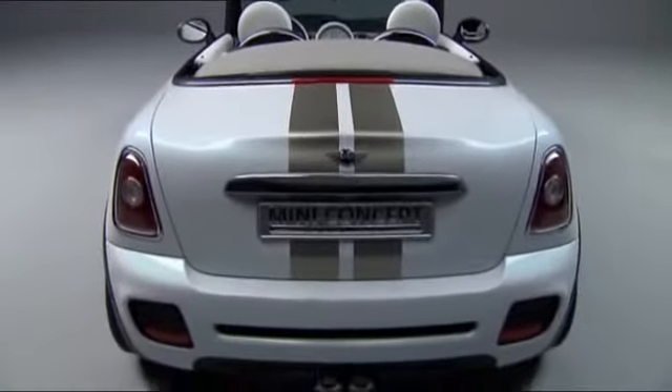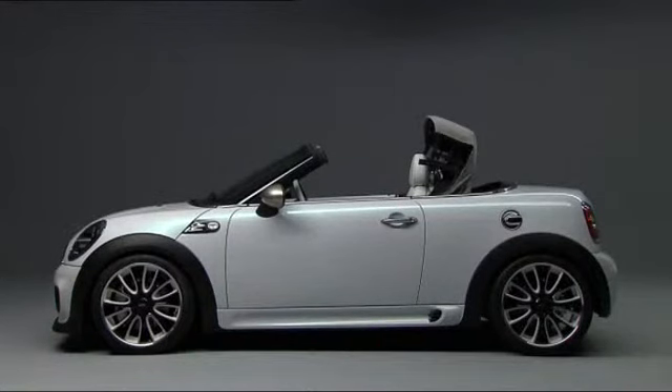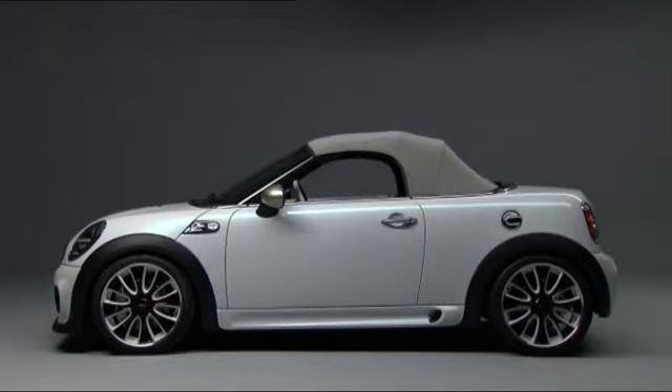The fabric top can only be operated manually. For the production model planned for 2011, many won't be able to get around an automatic drop top.